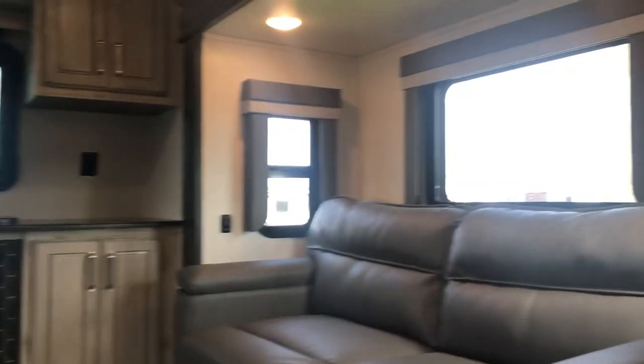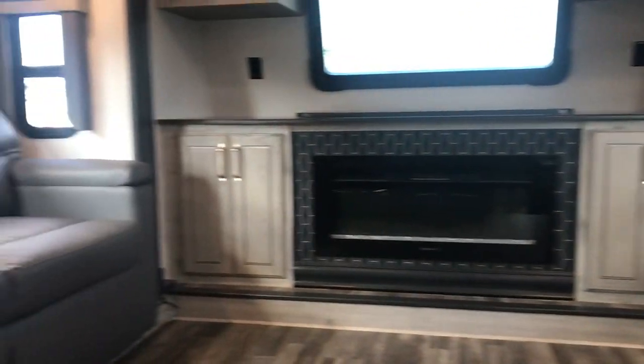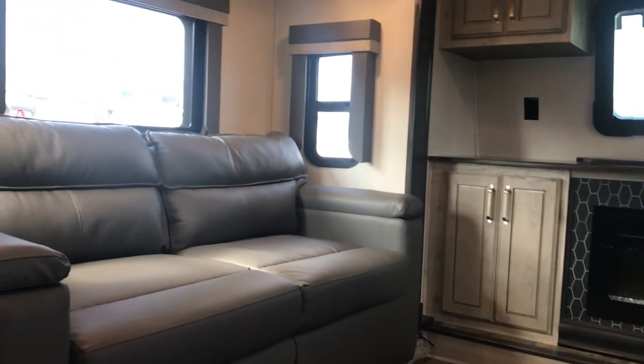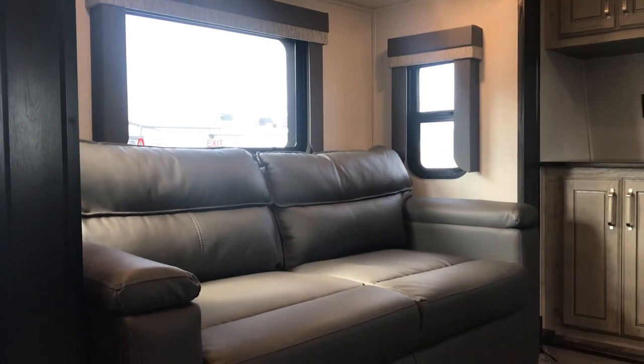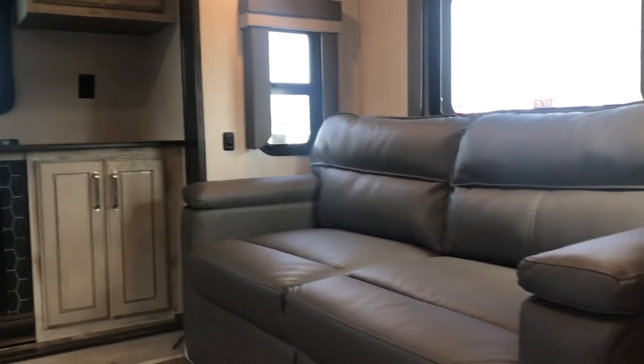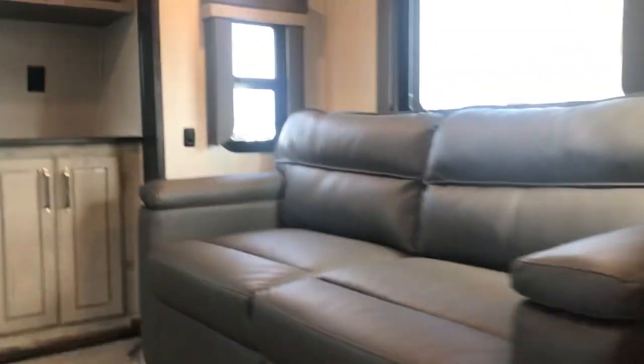These seats are very comfortable - this is where you can hang out, watch sports on TV, look out the window, and visit with family and friends. Your visitors could also sleep on these tri-fold sofas. Very comfortable seating.